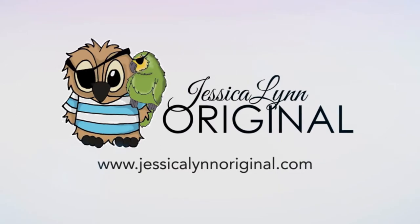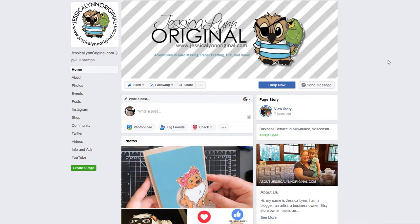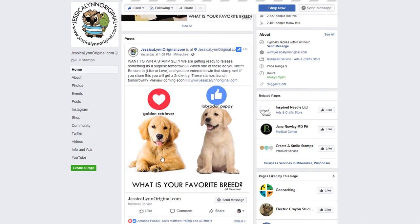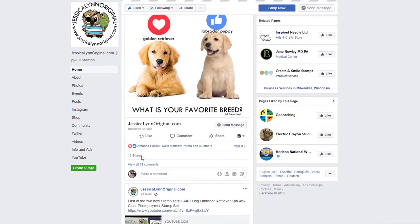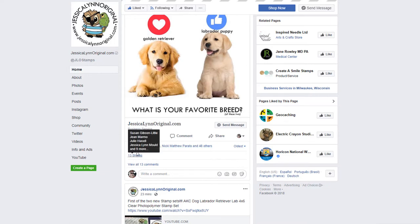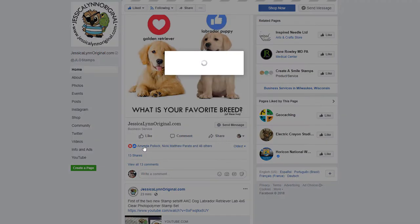Hey everybody, it's Jessica Lynn of Jessica Lynn Original and I wanted to go ahead and give away some stamps tonight. We did have a surprise stamp launch this weekend — it is the golden retriever and the labrador puppy. Earlier I put up a poll: heart if you like the golden retriever, thumbs up for the labrador puppy.